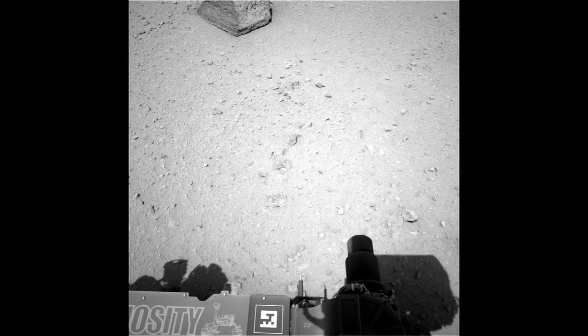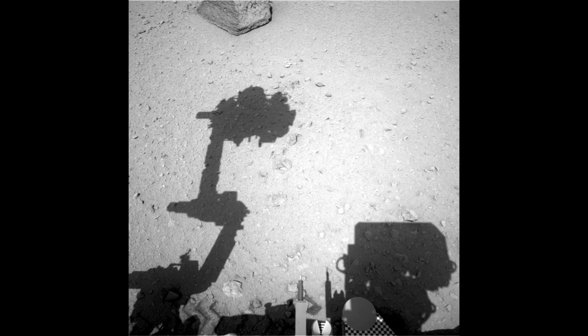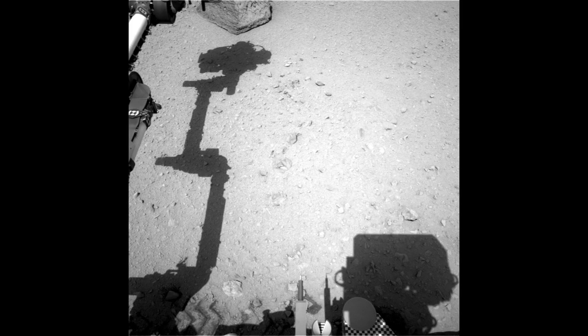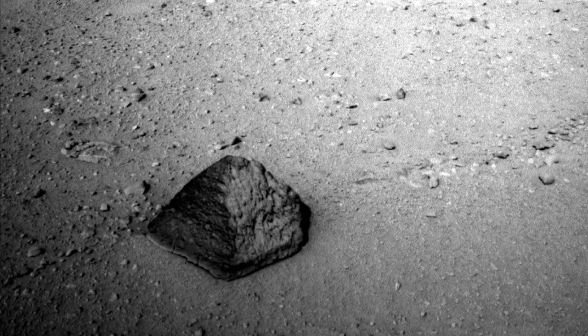Our arm checkout activity was in preparation for our first contact science. This is an exciting time for the robotic arm team and the mission as a whole, as we will be doing our first placement of an instrument on a target called Jake Matyevich.